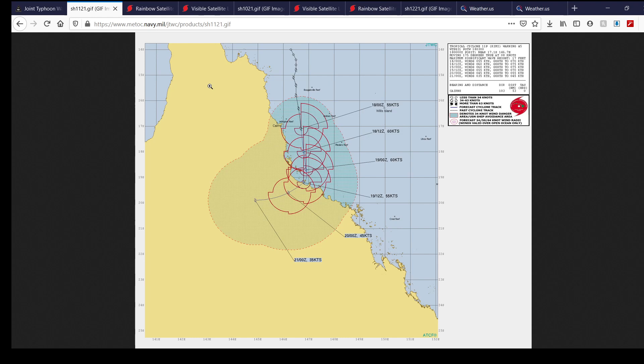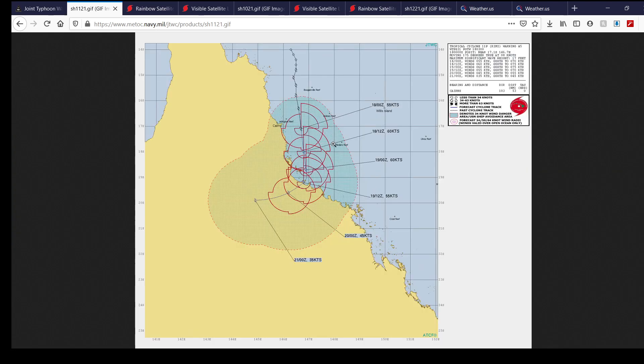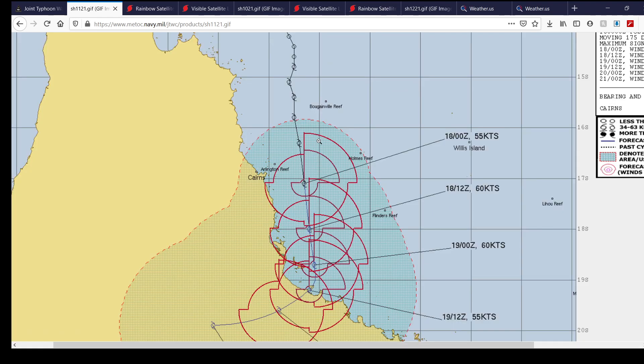The JTWC forecasts landfall around the 19th at approximately 12 UTC. There's a little discrepancy between the two agencies — the Bureau of Meteorology forecasts the system to continue due south for about the next 12–24 hours, then take a southeast turn, then eventually a northeast turn, kind of retracing its steps back to where it first formed as a weaker tropical cyclone.